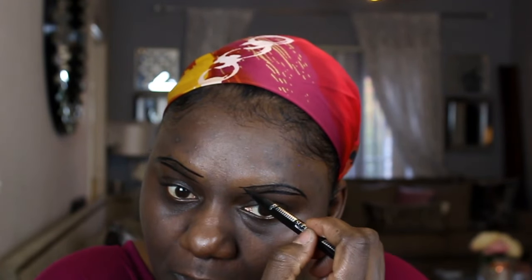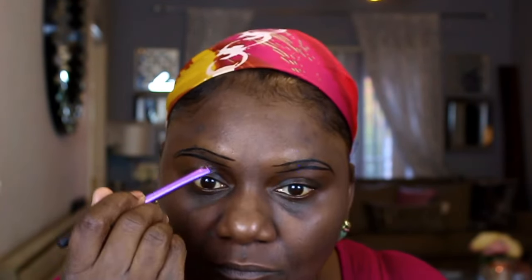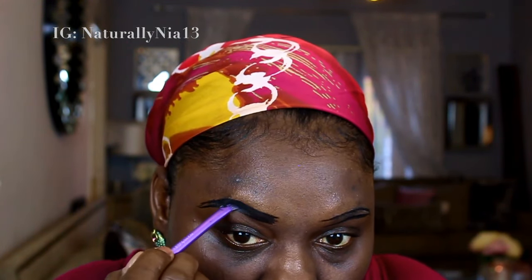Hey guys, welcome back. I'm just going in with my liquid eyeliner from L'Oreal. So I've been doing my research, and yeah, I can definitely do these better. But that's all a part of this situation — learning and growing.